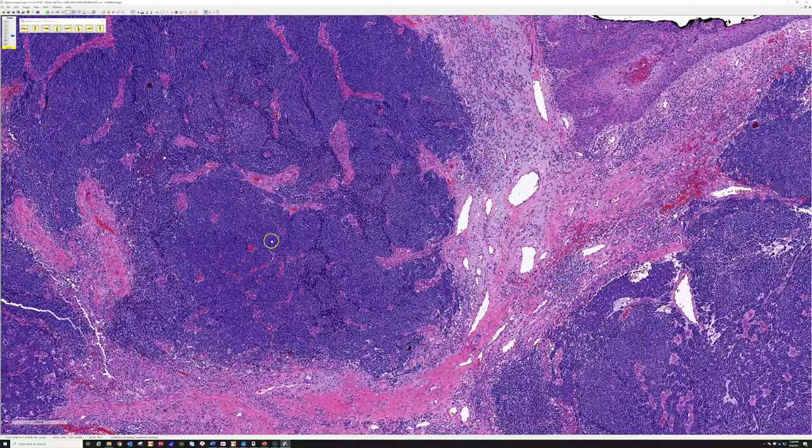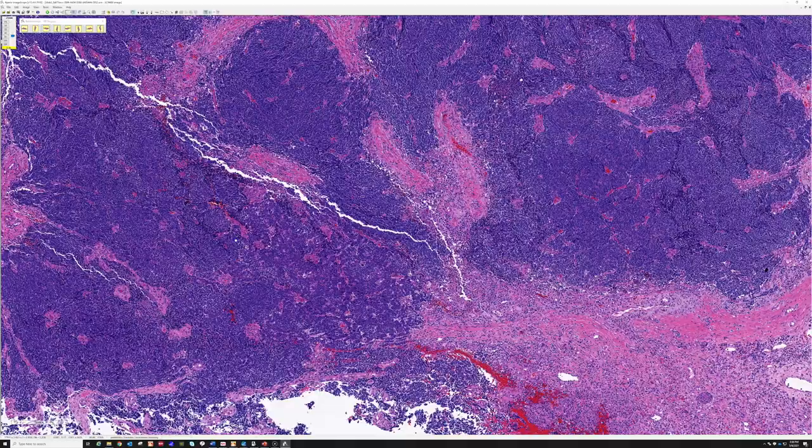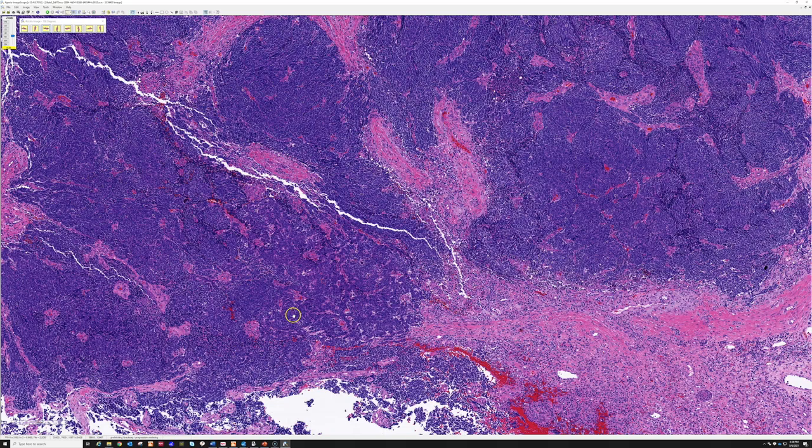Merkel cell carcinomas usually have dot-like CK20 expression and will stain with neuroendocrine markers like synaptophysin, chromogranin, and INSM1 — insulinoma-associated protein 1. But to me, if it looks classic for Merkel cell carcinoma and I get CK20 expression, that's the majority of what I want to see to make the diagnosis. One stain I often add on nowadays is TTF1, which stains not only thyroid tumors but also lung adenocarcinomas including small cell carcinoma.